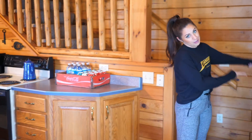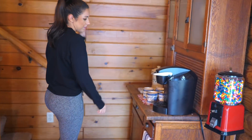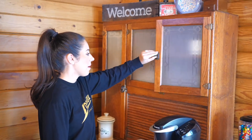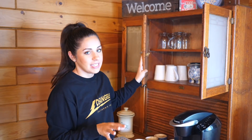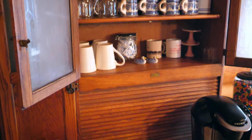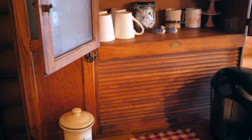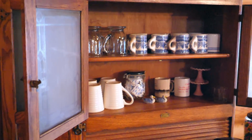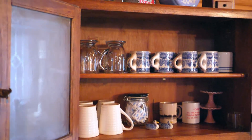Before we go upstairs, I'll show you the coffee bar. This is where we get our coffee in the morning. It's really cute the way my mom set it up — it's kind of an antique style that she has going on out here. She just has all of her cups up here. I just think this looks really nice, and when guests come and stay with them, it's really easy to see where everything is.